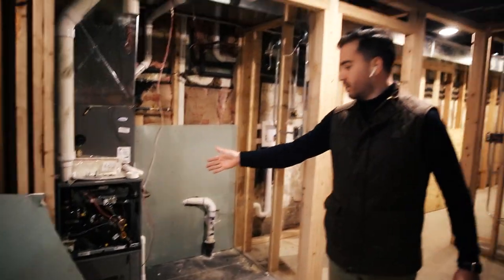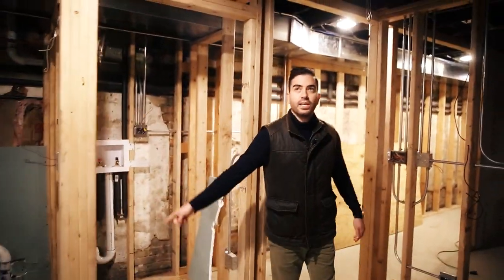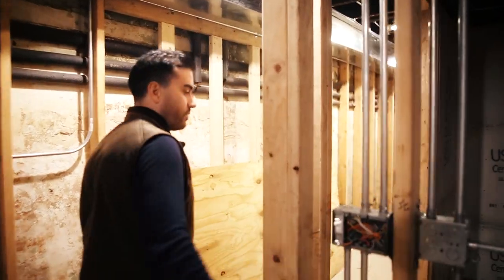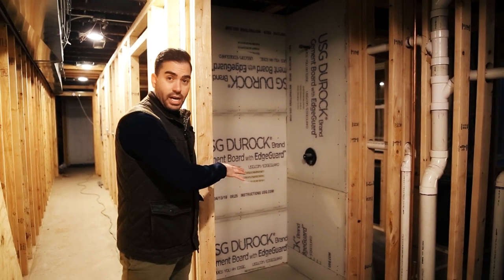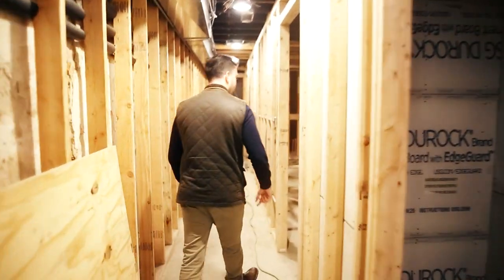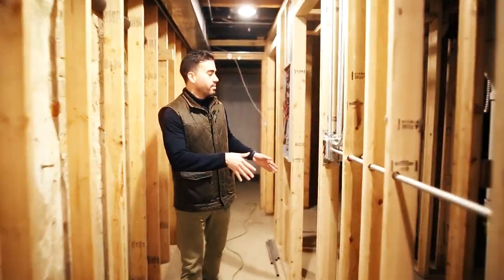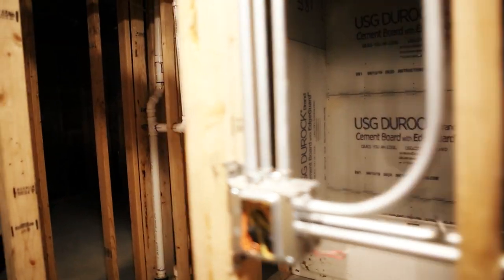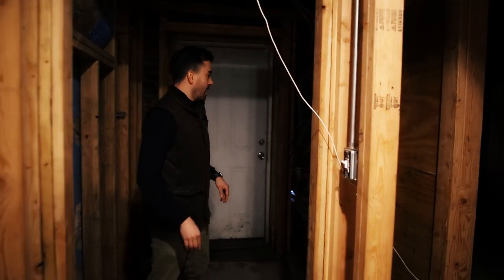Here you can see the furnaces are all installed. We're going to have a washer and dryer right here. Everything is in the studs. That's the first bedroom over here. We're going to have a beautiful stand-up shower, one sink, and toilet. If we go back here, we've got our second bedroom directly to our left, another bathroom right here — all the electrical is in. This is the third bedroom.